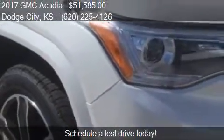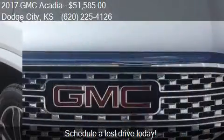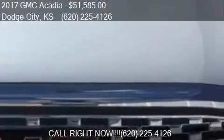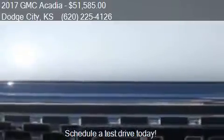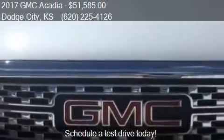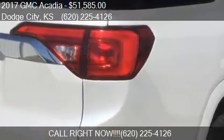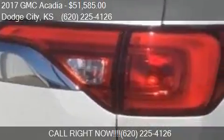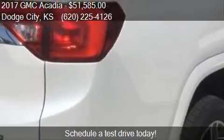This 2017 GMC Acadia has just over 2 miles. Call us at 620-225-4126 or stop by our lot. Find us at 404 South 2nd Avenue in Dodge City, Kansas, on our website, or check us out on carsforsale.com.